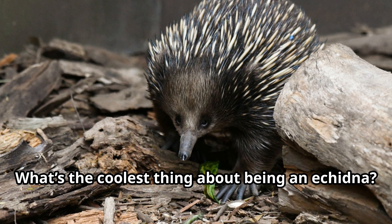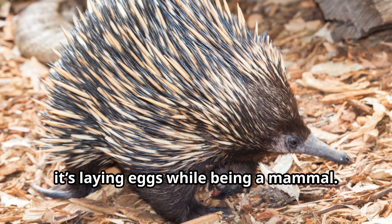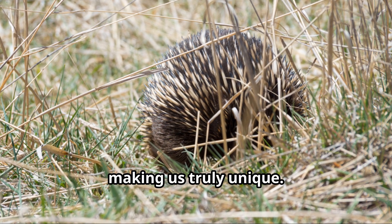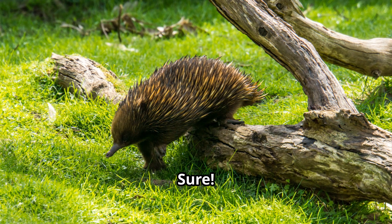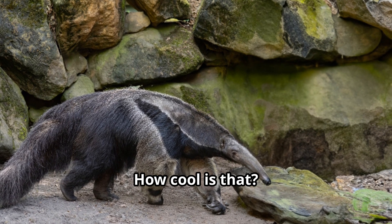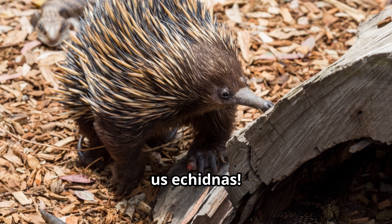What's the coolest thing about being an echidna? Everything! From our spines to our digging skills, we're one-of-a-kind animals. But if I had to pick, it's laying eggs while being a mammal — that's pretty hard to beat. We're a perfect mix of ancient traits and modern survival skills, making us truly unique. Did you know echidnas can sense electrical signals from insects? It's called electroreception, and it helps us find food even when it's hidden underground. Also, we're great swimmers and can hold our breath underwater for several minutes. There's always something surprising about us echidnas.